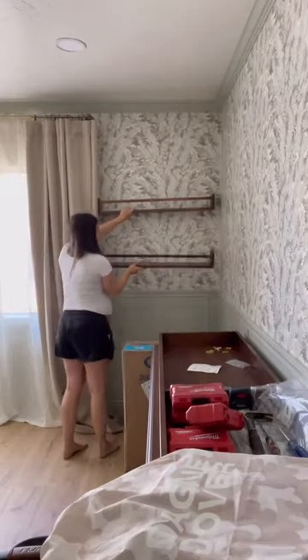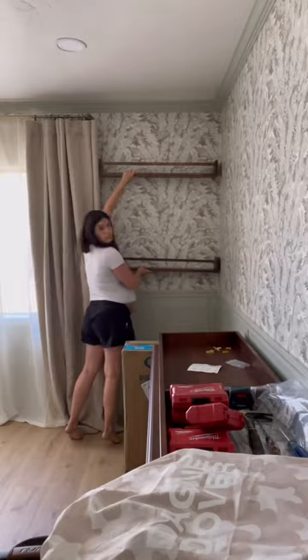I also found these cute wall shelves on Amazon that I thought would be perfect for her books and small little toys. So I'm just deciding where I wanna hang them.